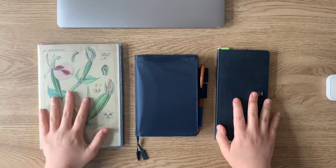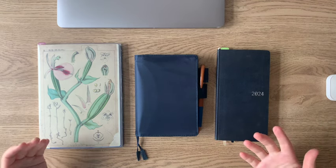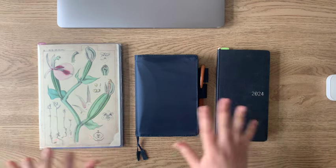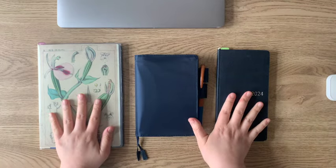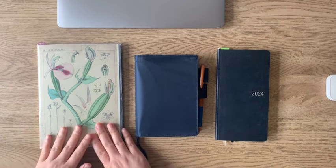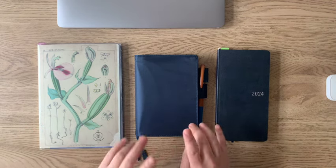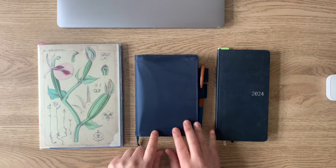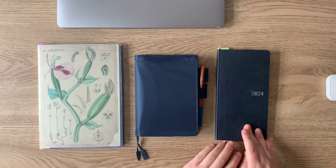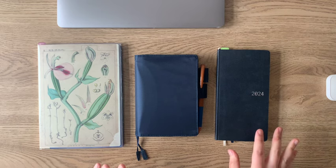As I approach the academic semester and new academic year, I'm really thinking about a three-book system: the A5 Day Free, the A6 Day Free for the same year — a 2024 version for this fall semester — and the Hobonichi Weeks. It's a very Hobonichi-enthusiastic lineup that I have here.